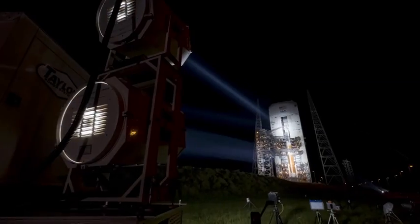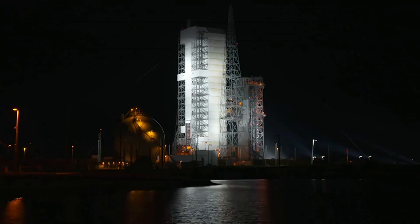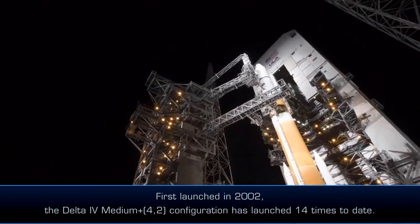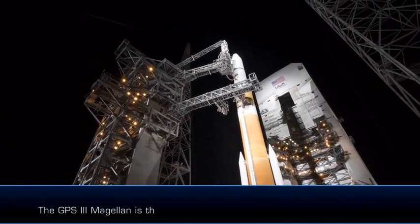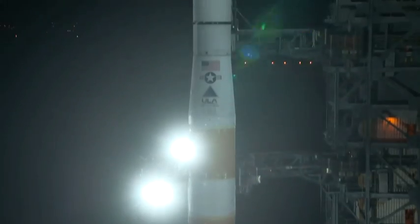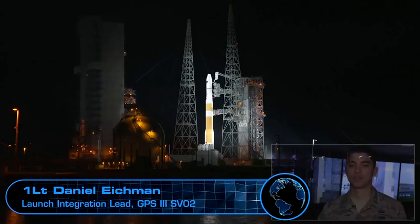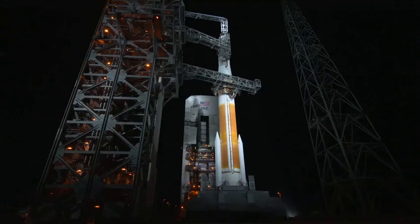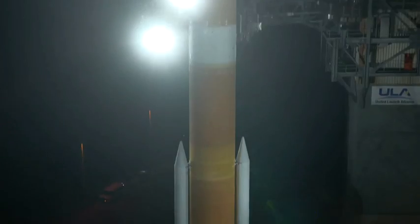The Delta 4 rocket and GPS spacecraft team up for their final voyage into space. The tower rolls back about 100 yards, exposing the rocket here at Launch Complex 37. It's the last Delta 4 — the last single-stick Delta 4 that we're going to launch. It's very momentous, and very exciting to kind of send the last one up and be a part of history.